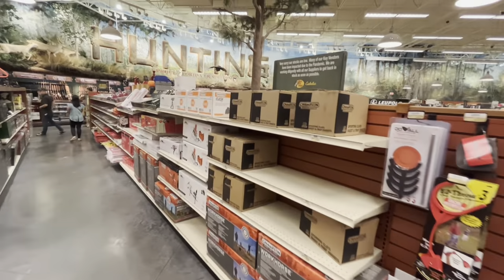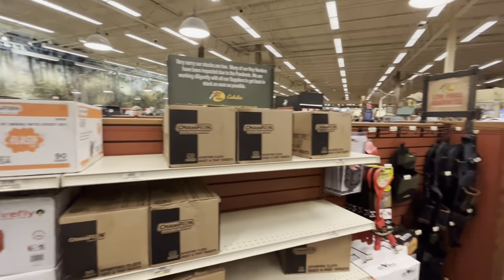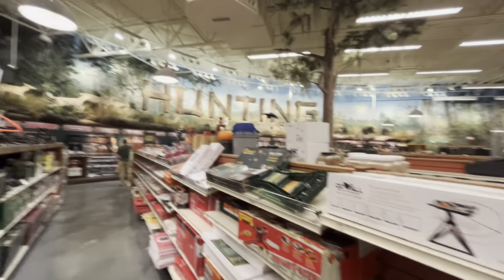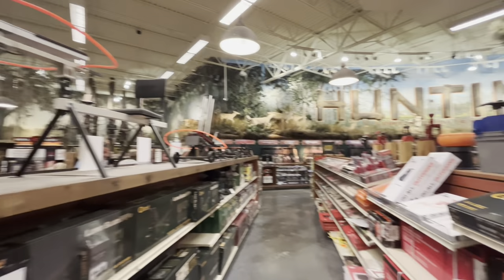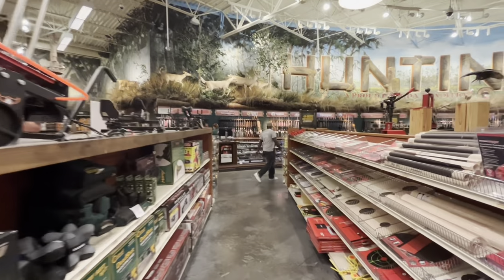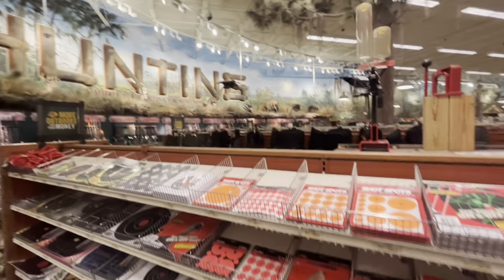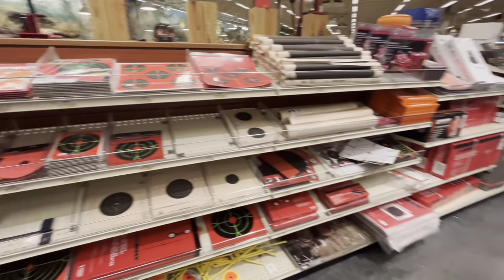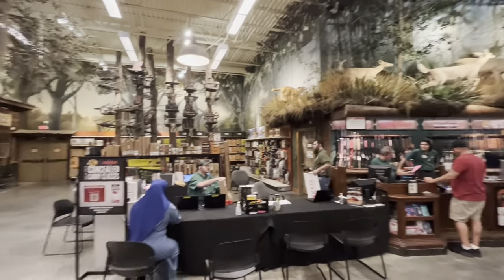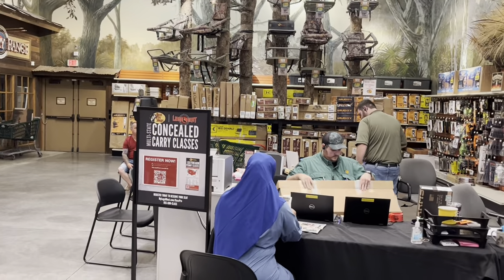They've got some skeet — some clay traps — targets where you throw these up in the air and you shoot them. Pretty impressive gun collection they have up there — all different kinds of rifles, shotguns, hunting rifles, handguns. A few targets right on these shelves in front of me. Looks like they have a concealed weapons carry class right here.